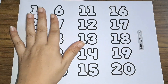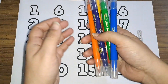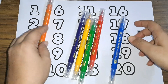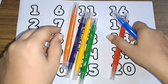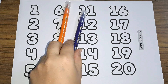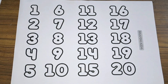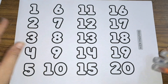Hey kids, let us learn some numbers today, but first let us learn some colors. These are the colors: blue, red, green, yellow, purple, and orange. These are the colors. Now let us learn some numbers.